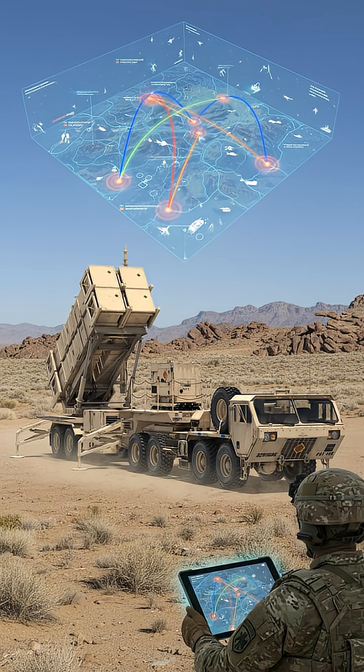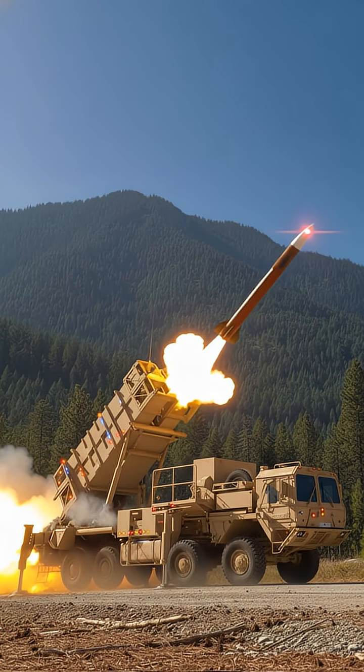While we see an empty sky, the Patriot sees a complex three-dimensional battlefield, calculating trajectories and predicting impact points with pinpoint accuracy. And when the moment comes, the system makes a decision in a fraction of a second.